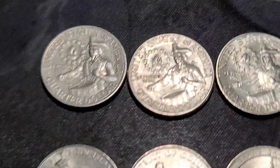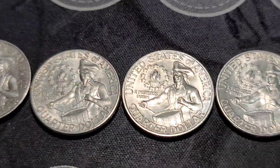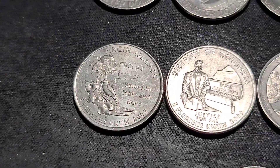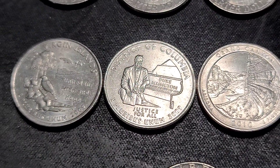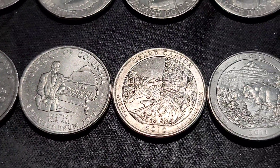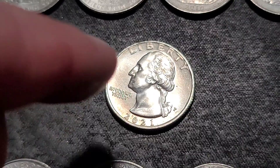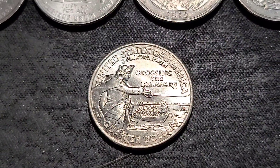All right, those 10 rolls of quarters have been hunted. We found four Bicentennials, none of them with the DDO or the Die Clash. Our lower mintage coins: 2009 Virgin Island, 2009 District of Columbia, 2010 Grand Canyon, and a 2011 Glacier.